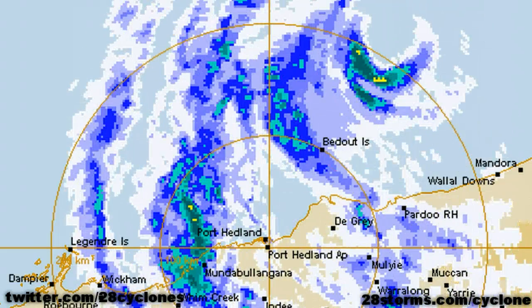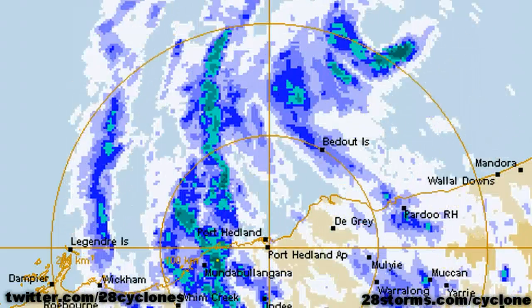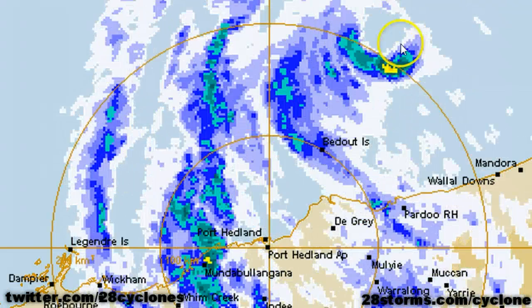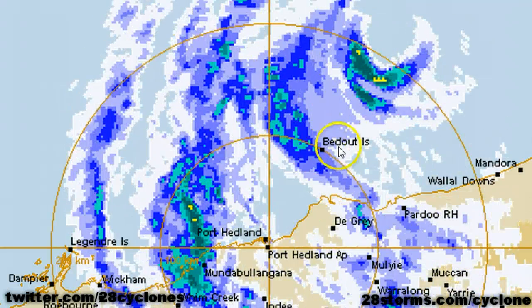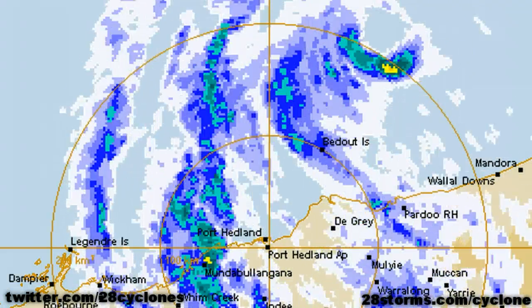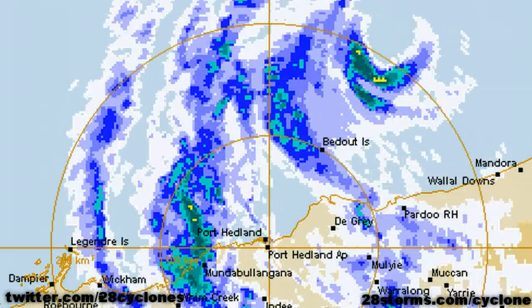The eye of cyclone Lua is beginning to enter Port Headland's radar range. You can see it swirling about to the northeast, and this island out here is already recording sustained winds over 40 knots, and the inner core of the highest winds are still located well to the northeast of them. Even in Port Headland, we are seeing gusts exceeding 40 knots, and those winds are only going to increase with every passing band.